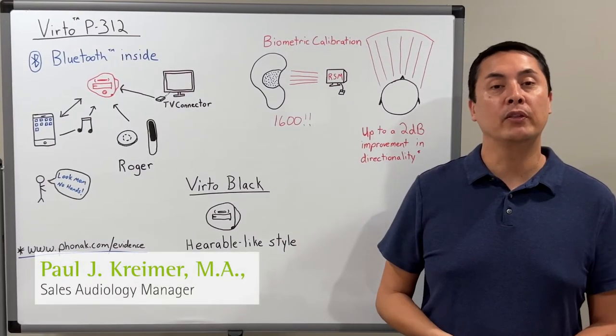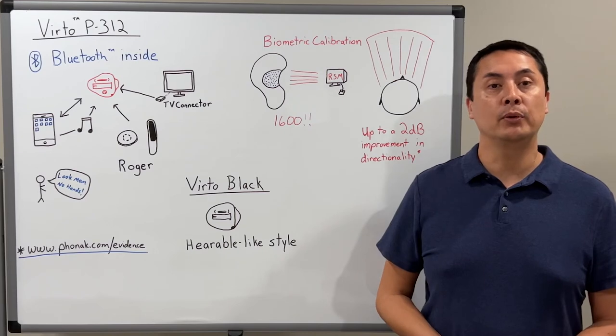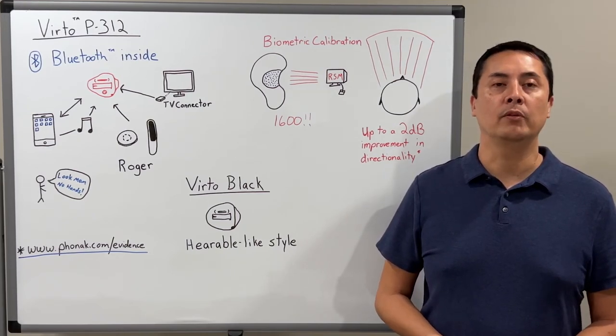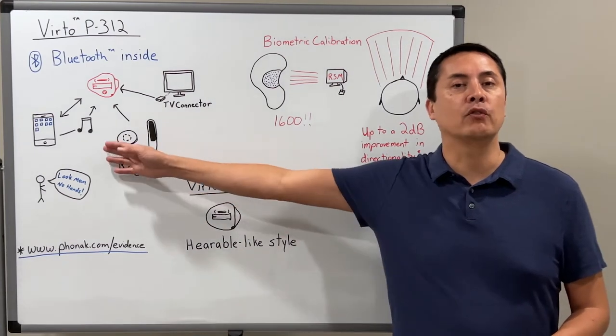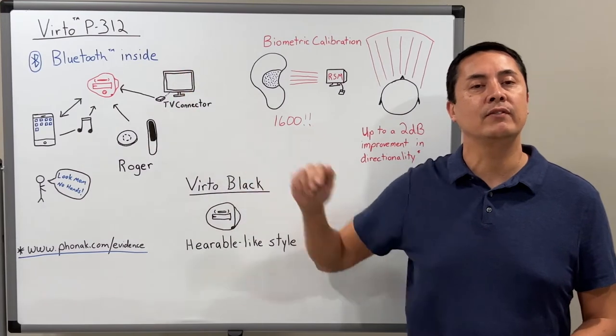Hello, and welcome to VIRTO P312 in 60 Seconds. Phonak now offers integrated Bluetooth connectivity in a custom device with the VIRTO P312. Not only can users stream audio and make hands-free phone calls, they can have integrated connectivity with Roger, TV, and more.